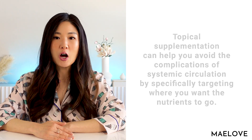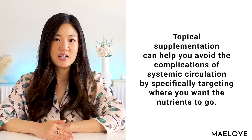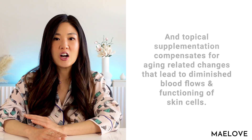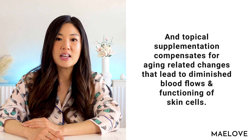So the bottom line is that both oral and topical supplementation of vitamins can help keep the health of your skin and body in tip-top shape. At the same time, topical supplementation can help you avoid the complications from ingesting a ton of vitamins. You can specifically target where you want the nutrients to go, and not somewhere where too much of a vitamin would actually be harmful. Topical supplementation also compensates for aging-related changes that lead to declining blood flow and diminished functioning of skin cells. That's it for today's video — please click the link below for the write-up, and if you like this type of content, make sure you like and subscribe. Thanks and see you next time.